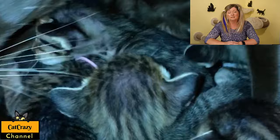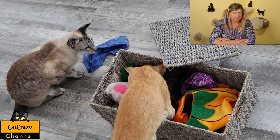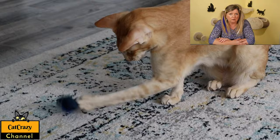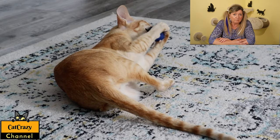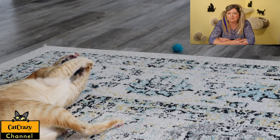Where does the Oriental Shorthair cat come from? The Oriental Shorthair cat is a result of a crossbreed between various other cat breeds. After World War II, many domestic cat breeds were in jeopardy. To revive the Siamese, cat breeders in England started introducing the Russian Blue and British Shorthairs into their lines, and American breeders started crossbreeding Siamese with Abyssinians. The result was the Oriental, which was first accepted into the Cat Fanciers' Association in 1972.